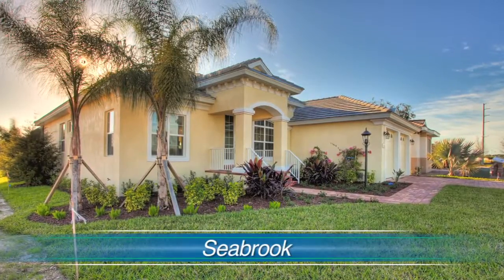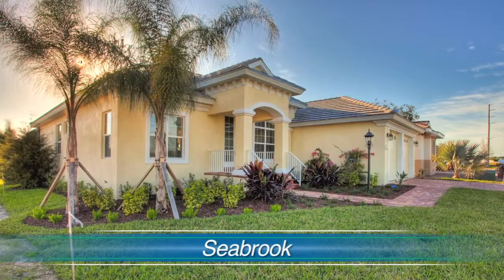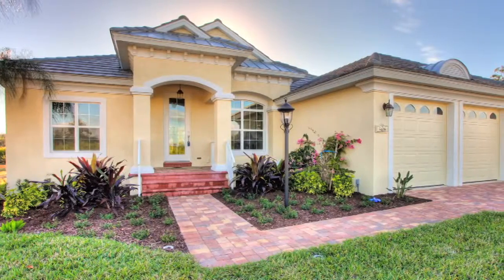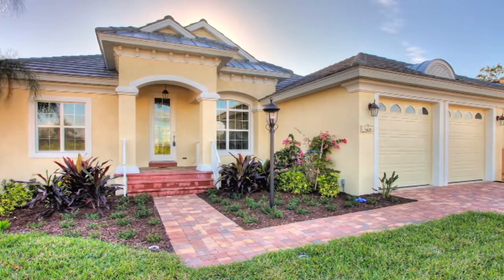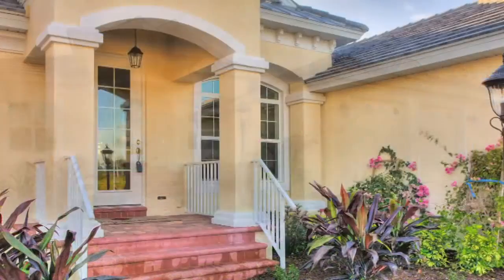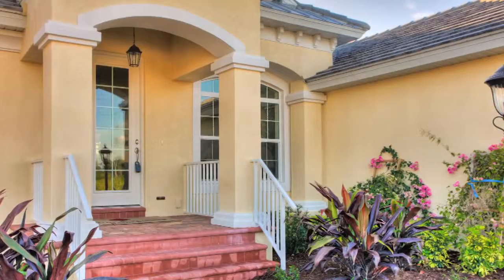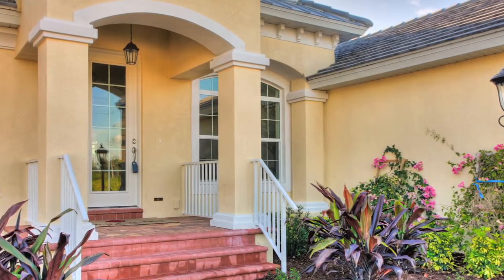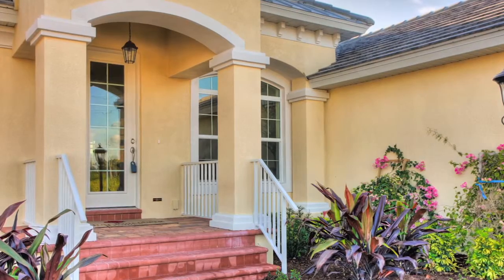The Seabrook is 2,300 square feet. It is a great room plan with a bonus room and two additional bedrooms, so it's a three-bedroom, den, bonus room home. As you stand on the street and look at the home, you'll see that we've designed a West Indies look, which is more in keeping with waterfront-type development — something different that is not a typical design.